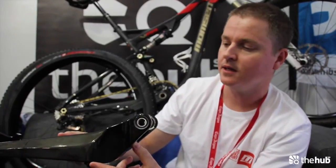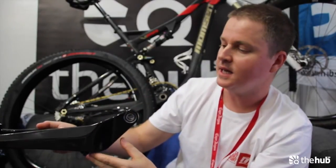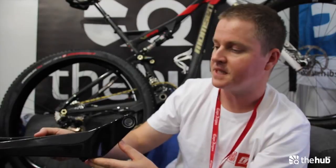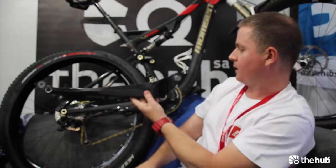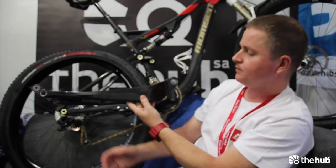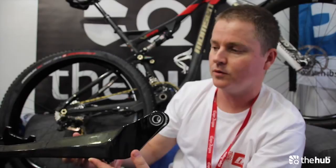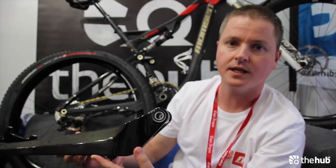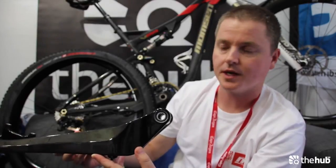It's a dedicated 1x11 chainstay — there's no chance of a front derailleur being able to fit here. It's a little bit chunkier, a little bit stiffer, and it kind of shows that we're getting progressive into the usability of the bike. The other cool part is that if you have a current Viper, you will be able to purchase this as an individual item if you wanted to try a 1x11 drivetrain.